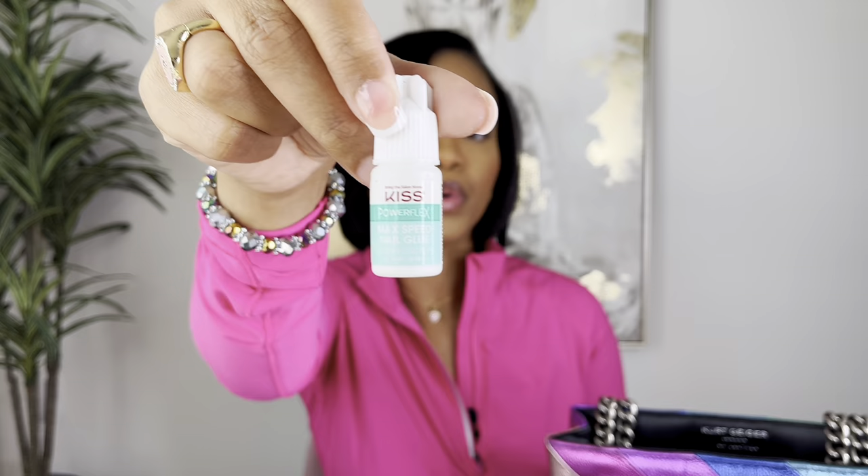To go along with my nail file, I have my nail glue. My favorite is Kiss Power Flex Max Speed Nail Glue - this is my holy grail. It's way better than the nail glue that comes inside the nail pack. It's like $2.99 - love it. I keep it in case one of my nails pops off, which never happens, but just in case.